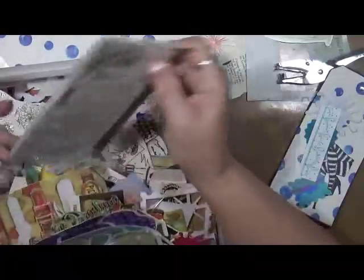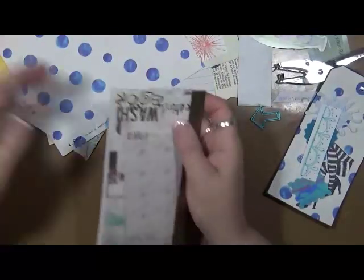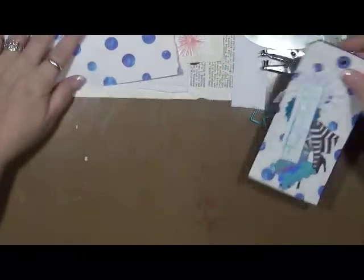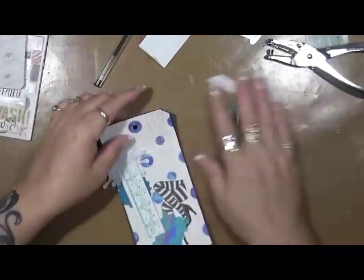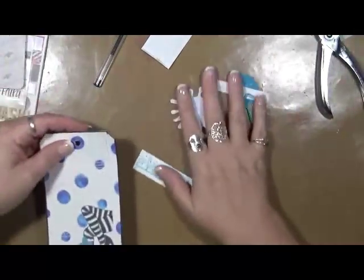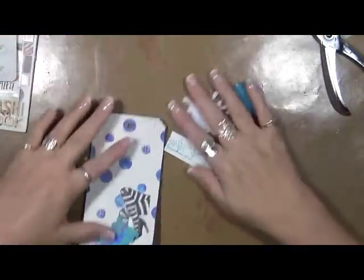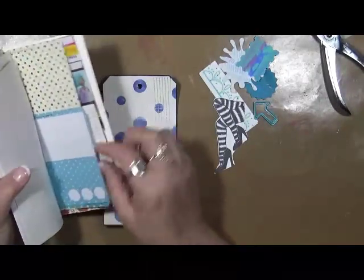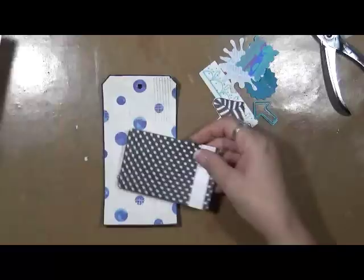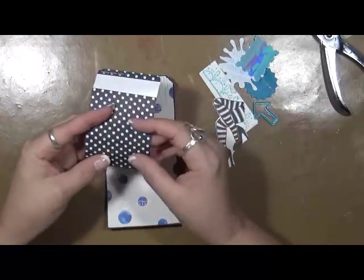I think I've found some washi — let's see what's in here. So this is what I've dug out — those pieces and some washi. Actually six pieces total. Let's see what we've got in here. That's kind of cool.